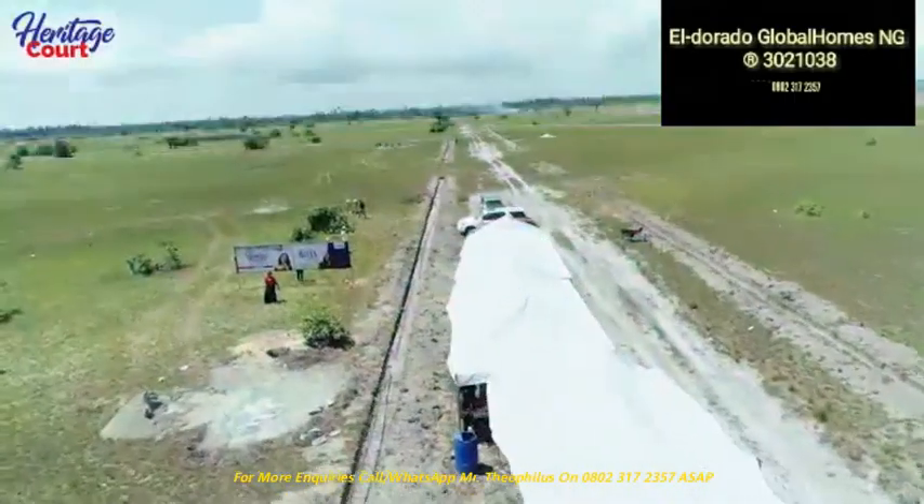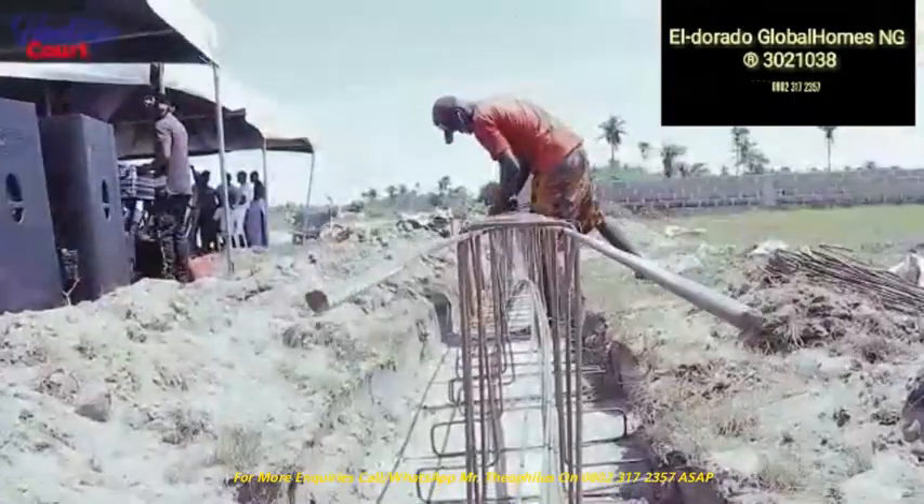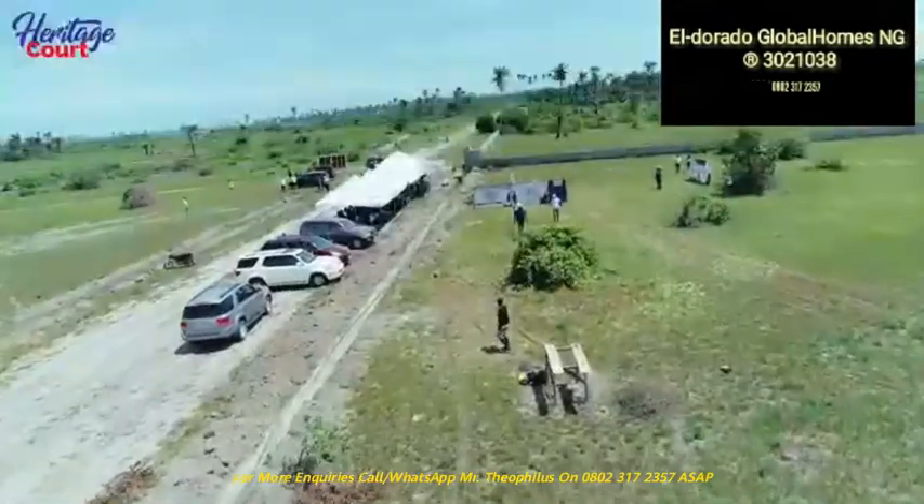There's no waterlogging anywhere. As you can also see behind you, we are already working on the fence line and the gate is set to start soon.